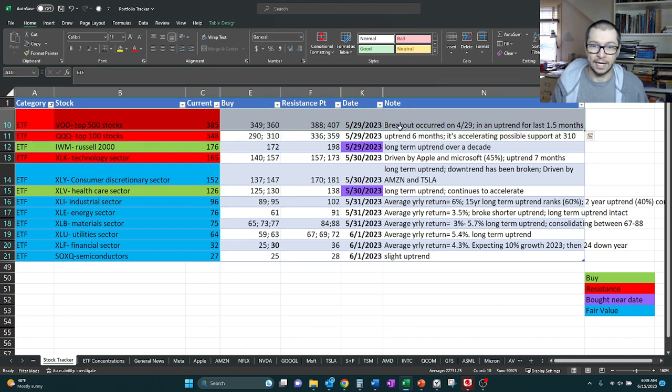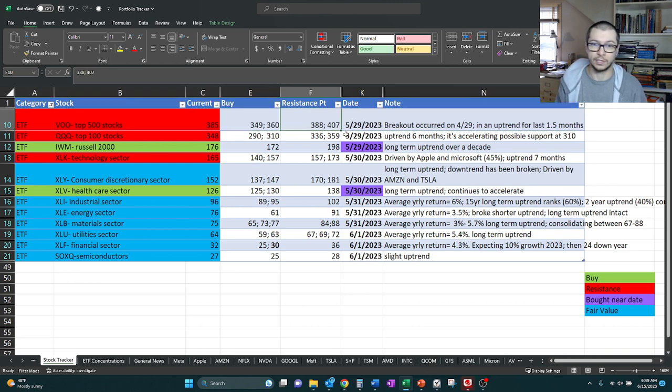Last time we looked at this was May 29th, about two weeks ago. At that point, we marked it red — it was at resistance, or we didn't feel like it was a good buy. It was trading at 385. We had buy points marked at 349 and 360, also noting resistance at 388 and 407, hence why we marked it red. We also noted that a breakout occurred towards the end of April, and it was in an uptrend for the last one and a half months.